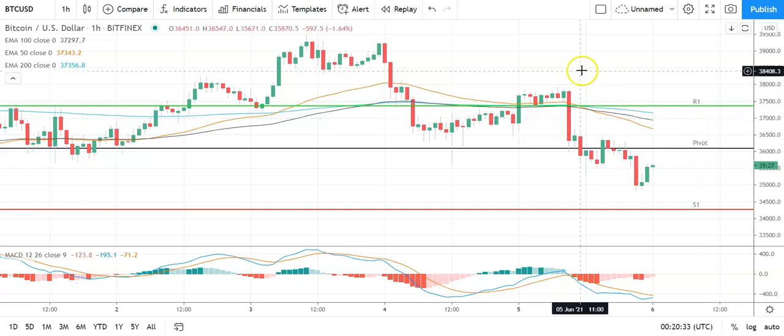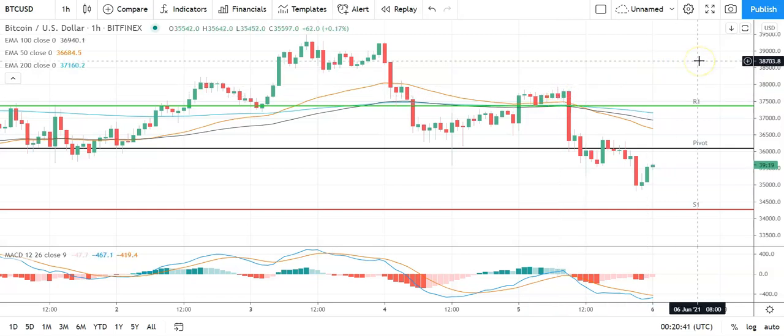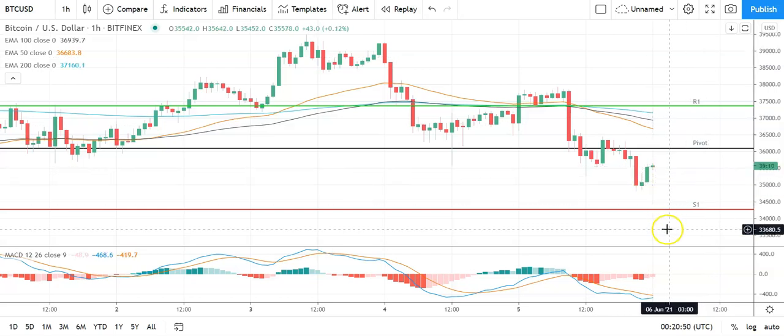Barring an extended rally, expect that first major resistance level and yesterday's high at 37,924 to cap any upside. In the event of an extended rally, you could see Bitcoin target 40,000 levels before any pullback. Second major resistance level sits at 39,195. Failure to move through the pivot would bring the first major support level at 34,264 into play. Barring an extended sell-off on the day, Bitcoin should sit clear of sub-30,000 levels. Second major support level at 32,993 should limit the downside.